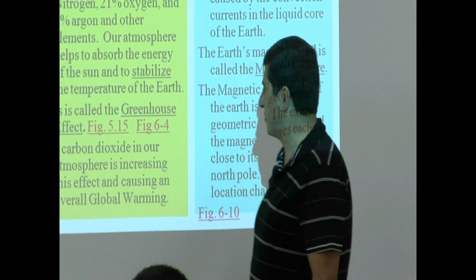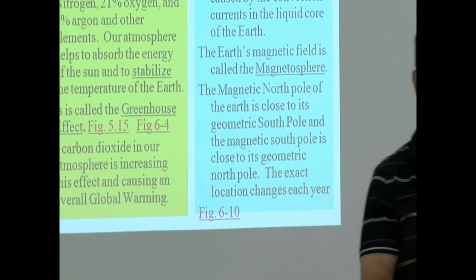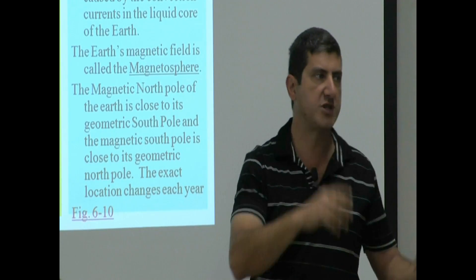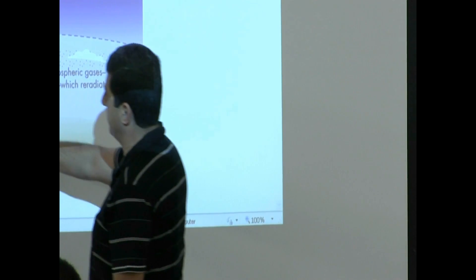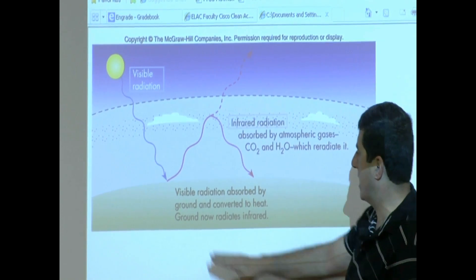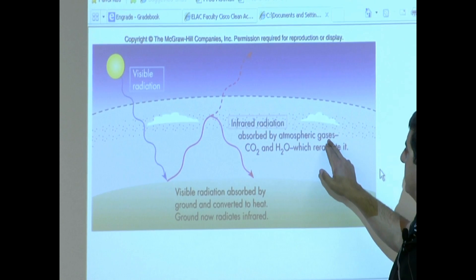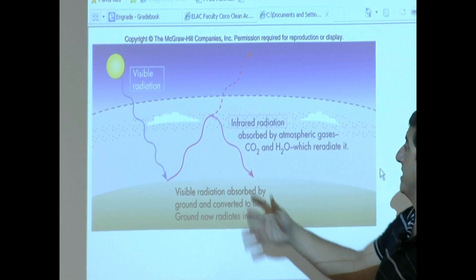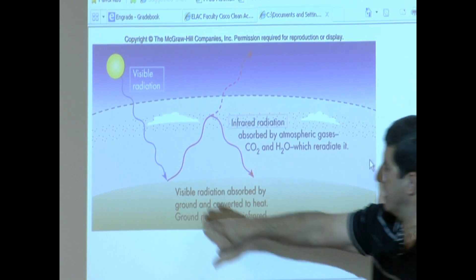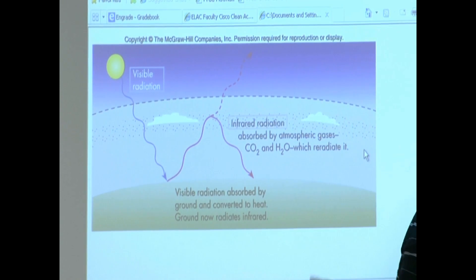The carbon dioxide in our atmosphere is increasing this effect and causing an overall global warming. So one of the things we've got to be careful about is how much carbon dioxide we release in the air, so that we do not increase it too much and have what's known as a runaway greenhouse effect, which is what Venus has — very high temperature. The sun's visible radiation comes in, all the electromagnetic rays, absorbed by the ground and converted to heat. The ground then radiates infrared radiation, and that infrared radiation is absorbed by atmospheric gases — carbon dioxide and water — which re-radiate it. That layer of atmosphere absorbs the heat radiated by the surface and radiates it back to the surface, and some of it back to outer space. That heat gets trapped a little bit, and that's what the greenhouse effect is.